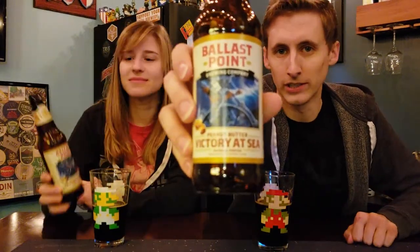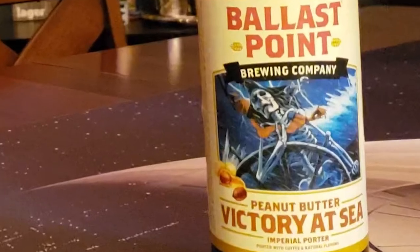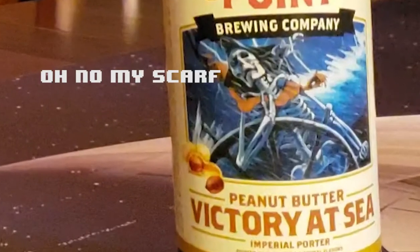If you like peanut butter porters, I'd go for this one, or one more local to you. It says 'victory at sea,' but that's a dead guy and he's very clearly losing — it just looks like he's worried he's going to lose his scarf. Thanks for watching, mateys. My name is James. This is Becca. We'll see you next time. Until then, cheers.